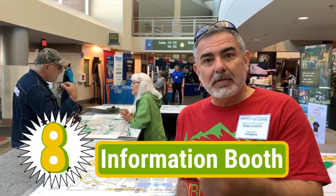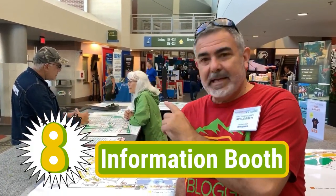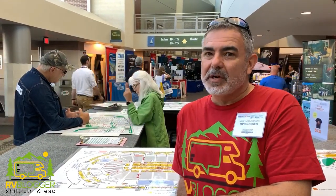The information booth at an RV show has maps and people on staff that can direct you wherever you need to go. Right now we're looking for the next seminar we're going to hit.